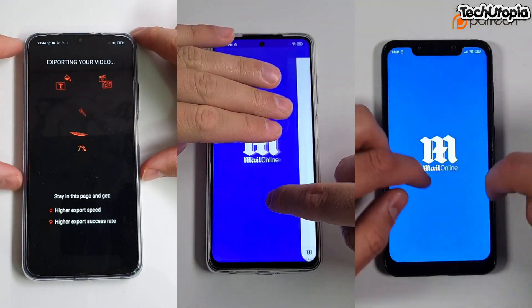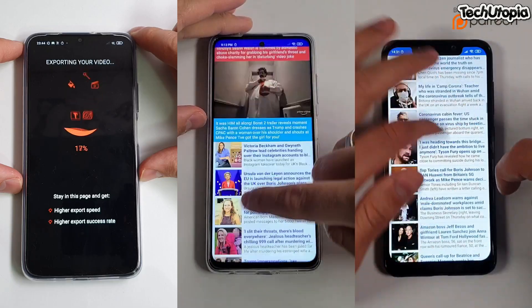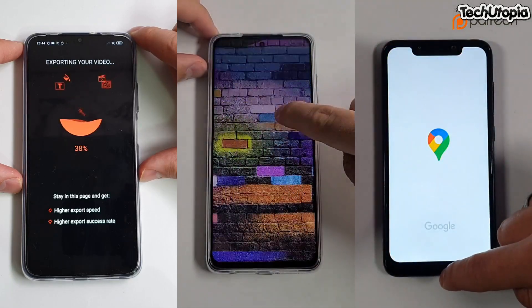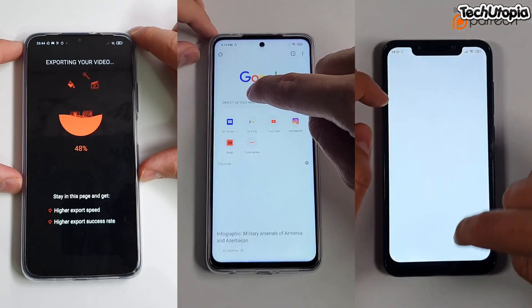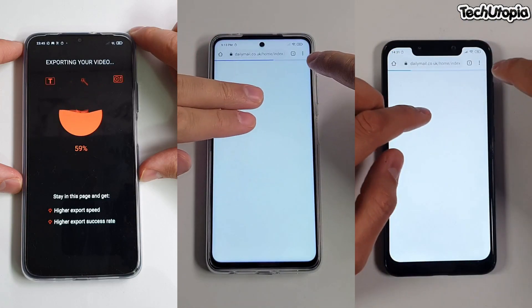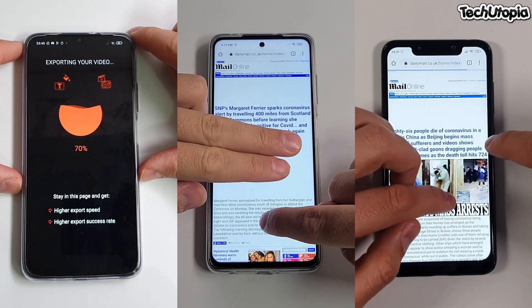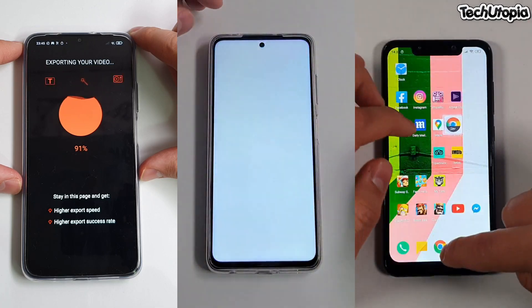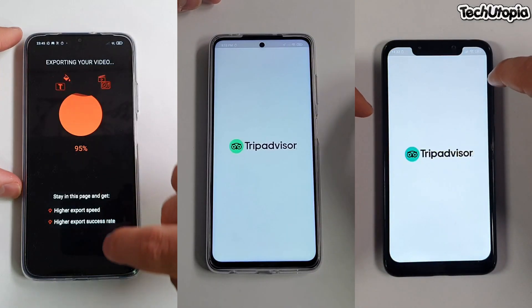I predict maybe in January prices will even go higher for new phones. We will see what's happening because the channels are closed from China and Hong Kong to a lot of different countries. Europe and some European countries and American states are not that affected.